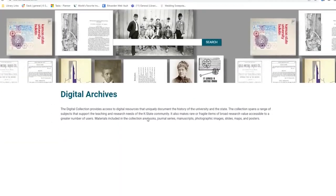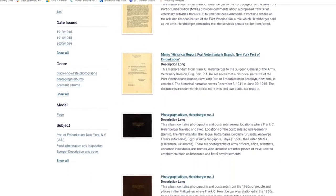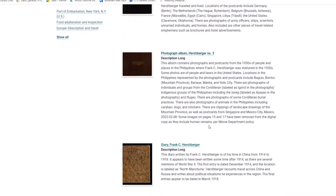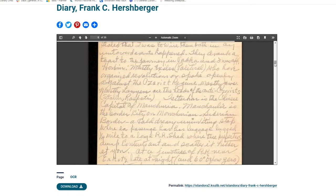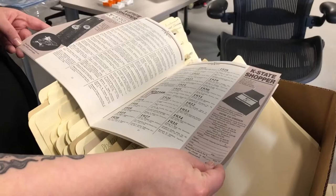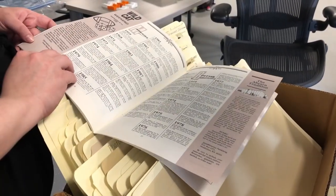Moving to our new platform, called Islandora, will allow discoverability to be a lot better and a lot more flexible in the way that we treat materials, because we need to describe photos differently than we describe something like yearbooks or the K-Stater — they're different mediums. It's also going to allow us to play with technology. We can take PDFs and put them into software that makes them flip like a book when you're viewing them, which replicates that in-person archival experience but from anywhere in the world.